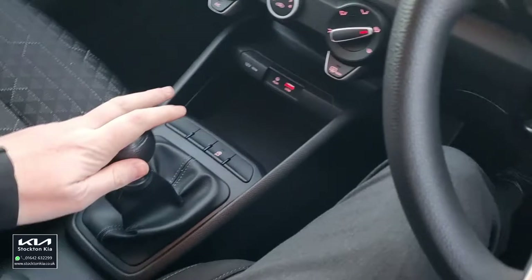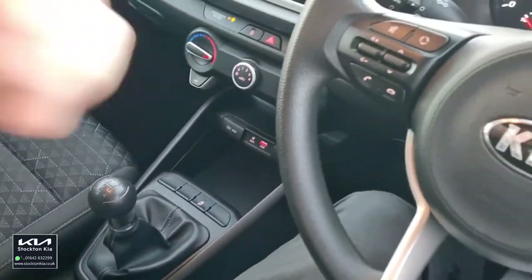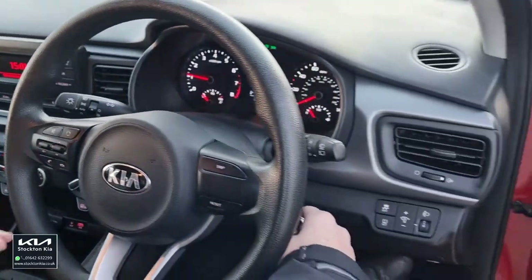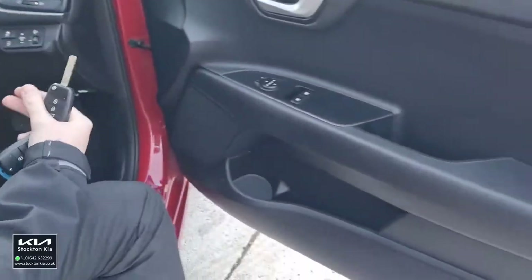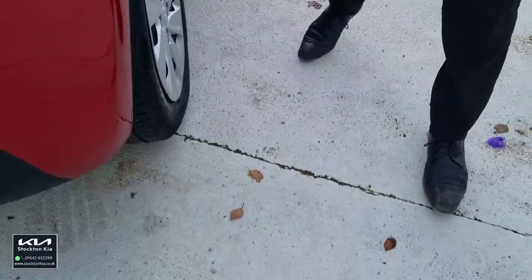Nice and comfy 5-speed manual gearbox, nice return as well. With it being a 1.25, if you've maybe just passed your test or you want something with a smaller engine, this is a really good one to look at because it drives lovely — nice bit of power and pull on there.